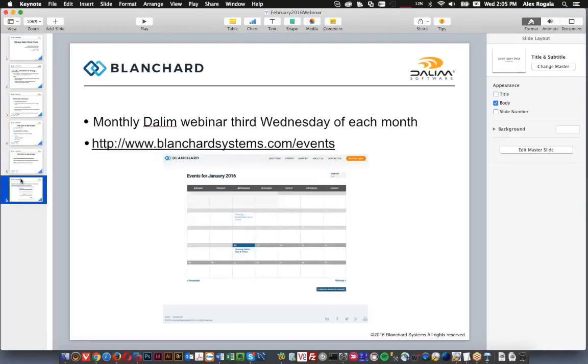Our webinar series — this is one part of our webinar series. We run a Dalim webinar series and have one webinar the third Wednesday of each month. To see a full listing you can go to our website at blanchardsystems.com/events and sign up for any future webinars we're going to be doing in the upcoming months.